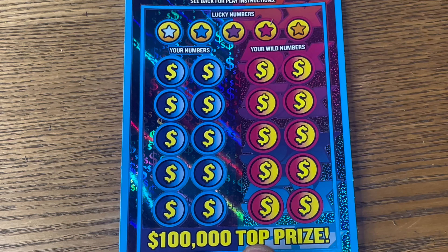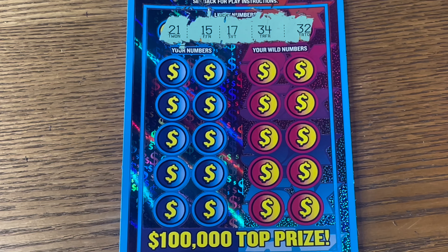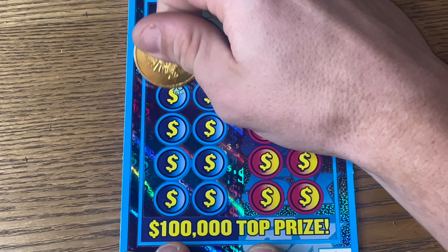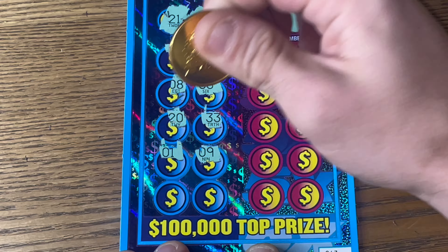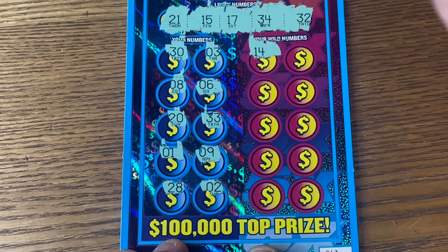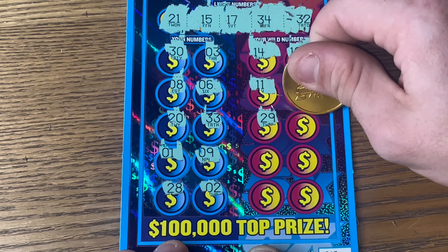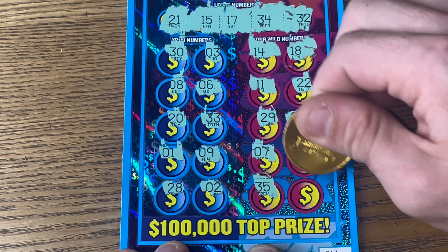Now for the regular match and play spot and the wild. We'll reveal all of our lucky numbers and look for them on the regular side first, then the wild side. We're looking for 15, 17, 21, 32, and 34. On the regular side: 30, 3, 8, 6, 20, 33, 1, 9, 28, 2 — no matches. How about the five times wild side? 14 — one off. 18 — another one off. 11, 22, 29, 25, 7, 31, 35, 10. Ticket 43, our first ticket of the session, is a loser.